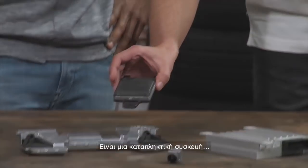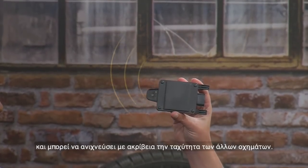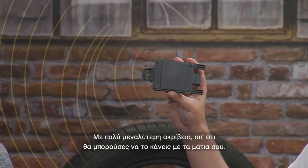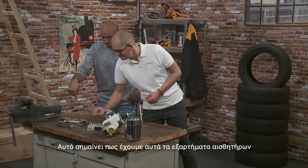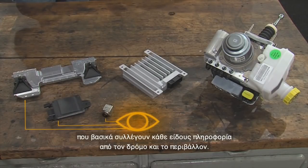What is this piece about? It's a very exciting device — it's a radar sensor. It sends out electromagnetic waves, gets feedback from that, and with that it can detect, for example, the velocity of other vehicles in a very precise way, much more precise than you can do with your eyes. So that means we have these sensing components that basically gather all kinds of information from the road and from the surroundings.